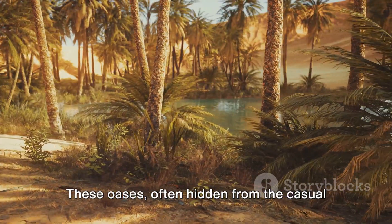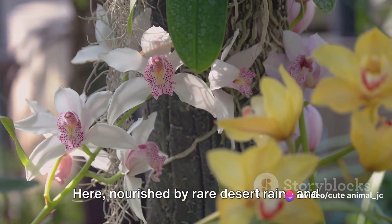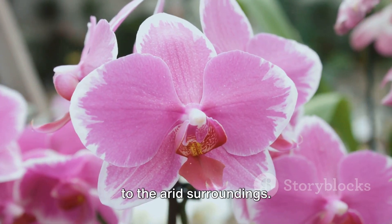These oases, often hidden from the casual eye, provide a sanctuary, a haven for these floral jewels. Here, nourished by rare desert rains and underground water sources, the orchids bloom in all their glory — a stark contrast to the arid surroundings.